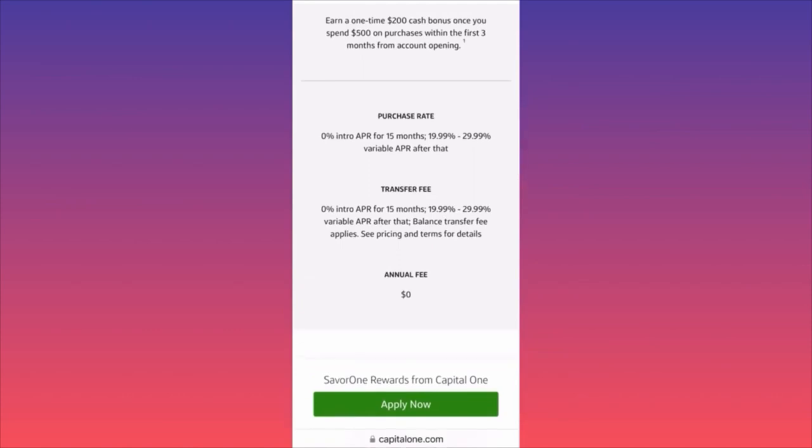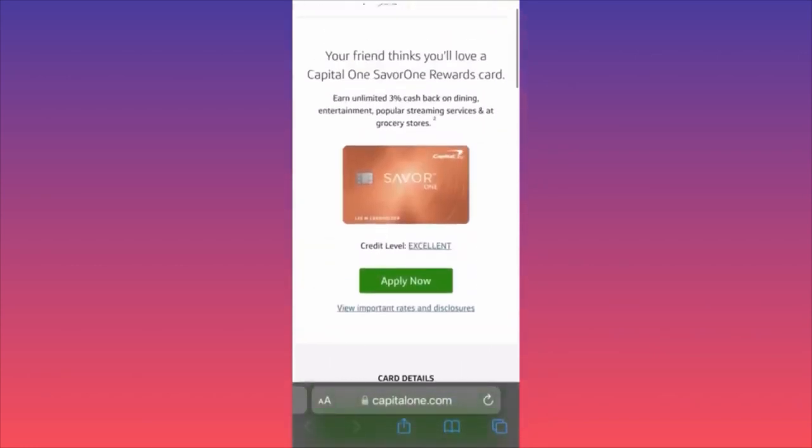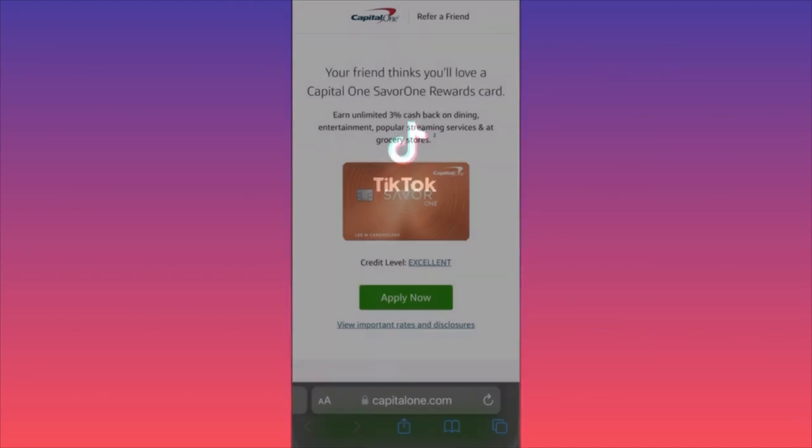There are fees if you want to transfer balances from other cards, but there is no annual fee, which is very important — focus on cards without annual fees. The best feature is unlimited 3% cashback with no spending cap — not $1,000 or $5,000 limit — on grocery stores you shop every day, plus dining, entertainment, and streaming services. Check my pinned link if you're interested.